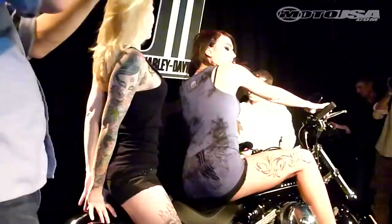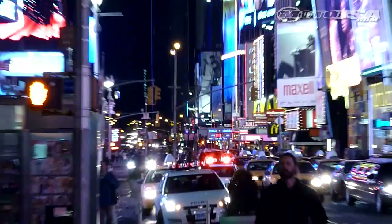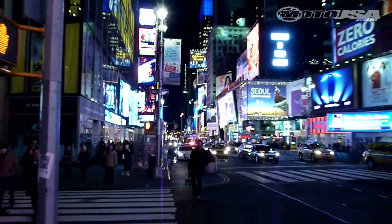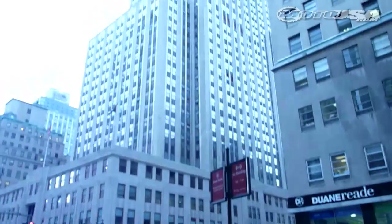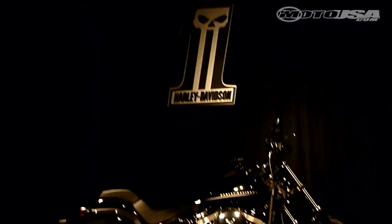Motorcycle USA traveled to New York City to attend the official press launch of Harley-Davidson's newest dark custom soft tail, the 2011 Black Line. Before the launch, we spent a little time at world-famous Times Square and made a visit to the monumental Empire State Building. The party Friday night at Dawn Hills in Soho was big-time fun, and the Harley Black Line was the star of the show.